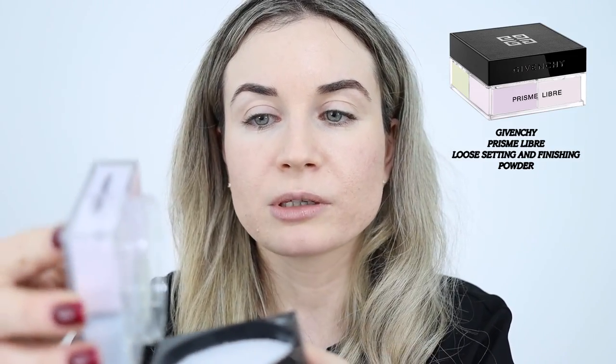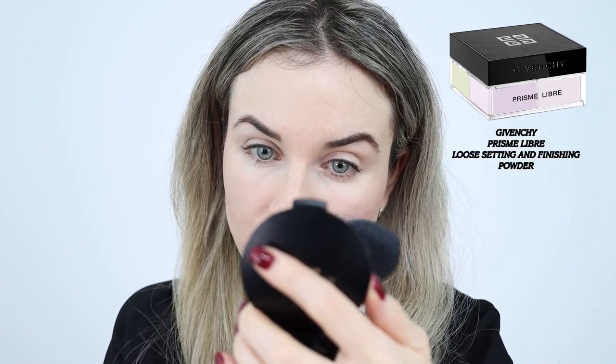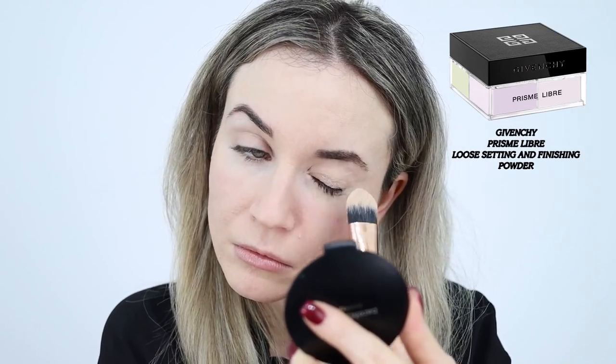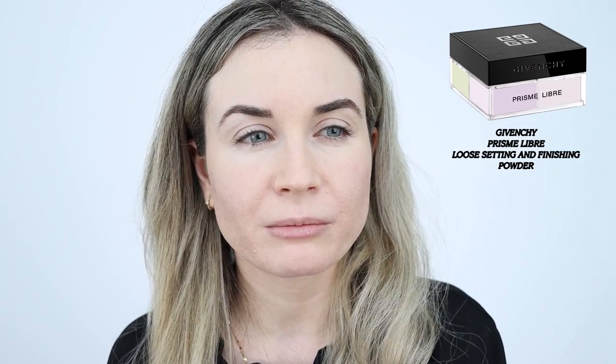I definitely have more coverage on the side where I used the powder puff — that side looks more airbrushed and blurred. I'll also apply the powder on the other side with my brush. You can get a flawless finish whether you use the powder puff or a brush. I feel like the powder made my skin look more luminous because the foundation is in a darker shade than I would like. So far I like this powder — it's very finely milled but very pigmented and gives my skin a very nice airbrushed finish.